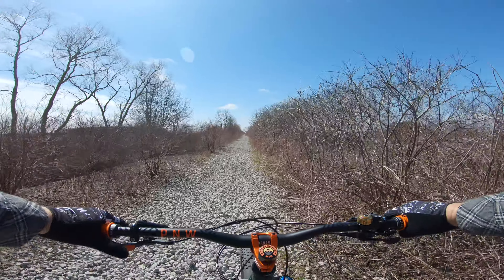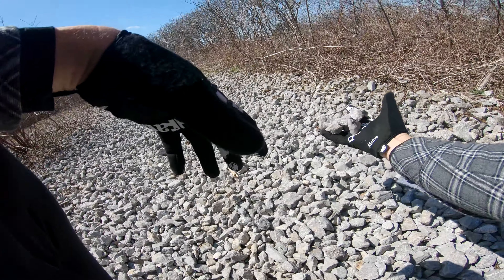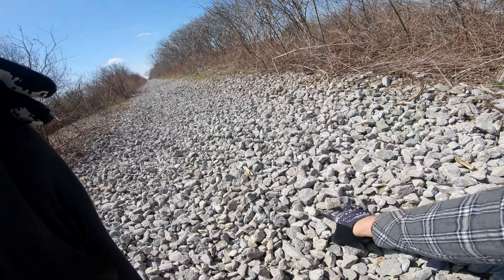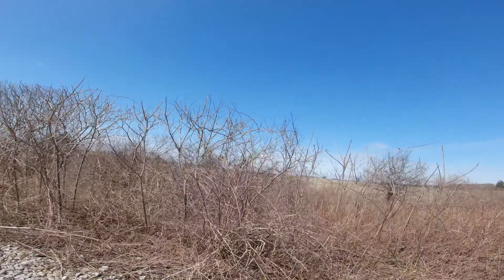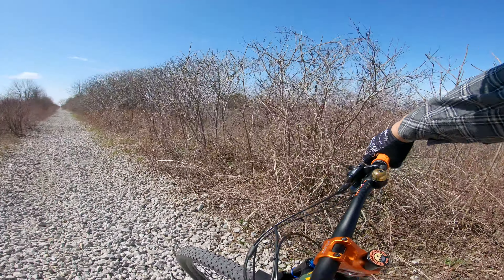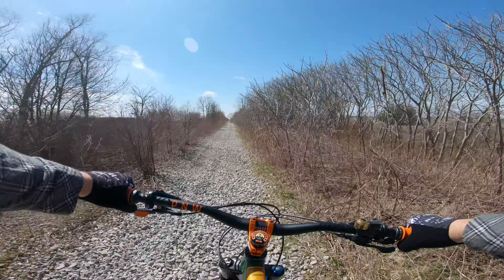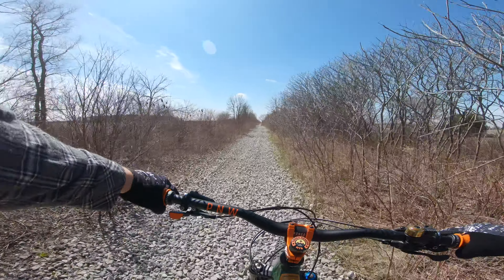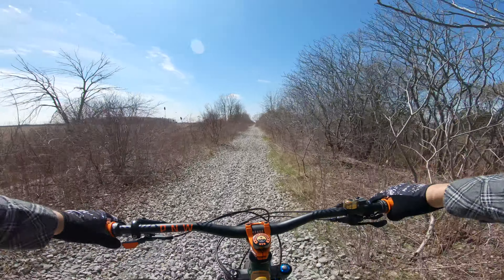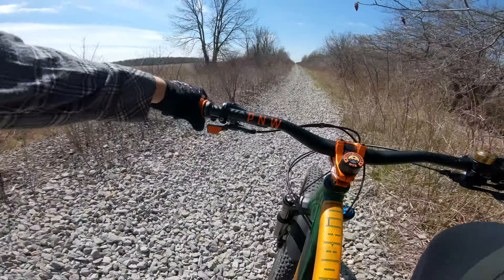I'll show you guys what I'm dealing with here — this is all just loose big chunky gravel like this. Just kind of makes it interesting, not in a good way. I kind of want to get to the end of where I wanted to go and then cut over to that other rail line, see what it's like coming back the other way — hopefully better than this. But hey, it's an adventure at least.